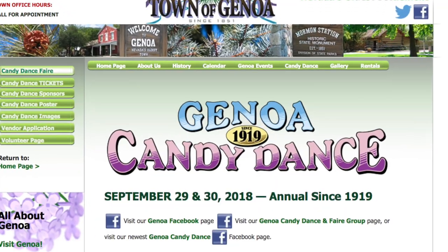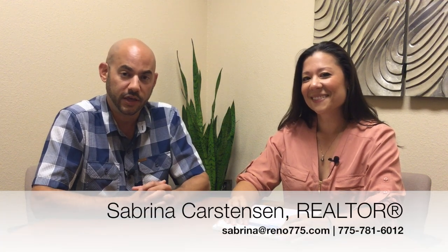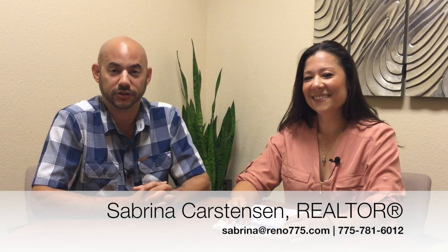So there you have it, a broader look at what's happening in the Gardnerville-Minden-Topaz real estate market for August of 2018. Sabrina, what's happening in your neighborhood this month? We have the Candy Dance, September 29th and 30th. It's held in Genoa and it's arts and crafts, food, and lots of fun. For more information about the Candy Dance, you can go to genoanevada.org.